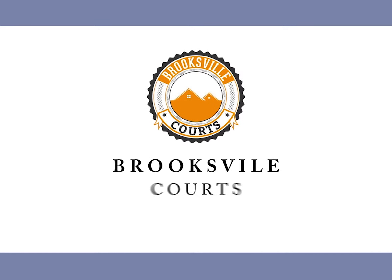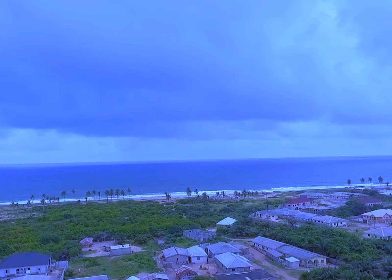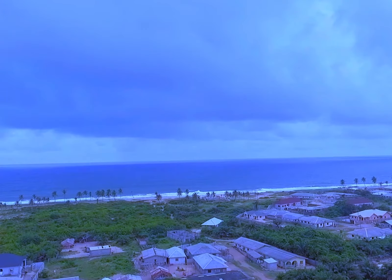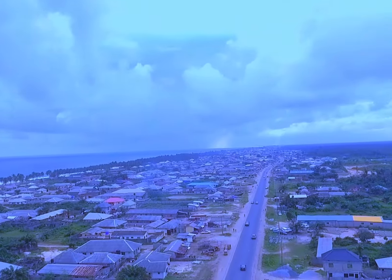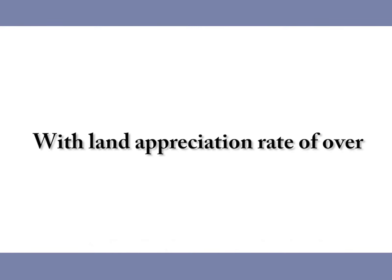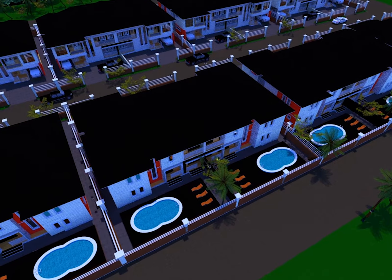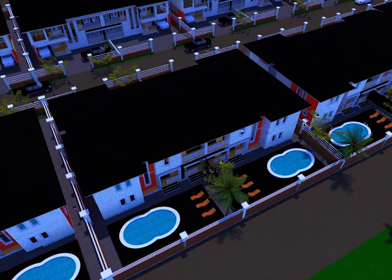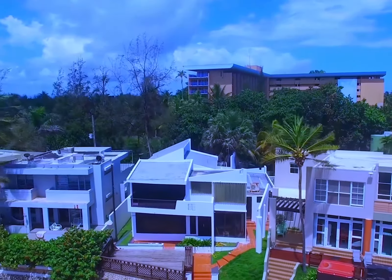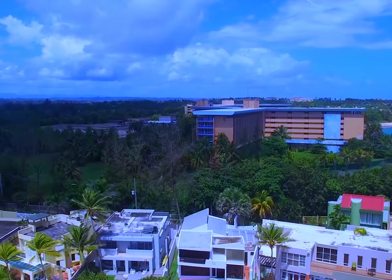Brooksville Courts — experience incredible waterfront views with this exclusive property at Ibeju-Akbe Town, Ibeju-Leki, on the right of the Leki-Akbe Expressway. With a land appreciation rate of 100% per annum, enjoy a memorable, comfortable, and peaceful environment. Brooksville Courts is covered with the Oju-Akbe excision and is perfect for commercial, residential, educational, and recreational projects. Plot size is 400 and 600 square meters per plot.